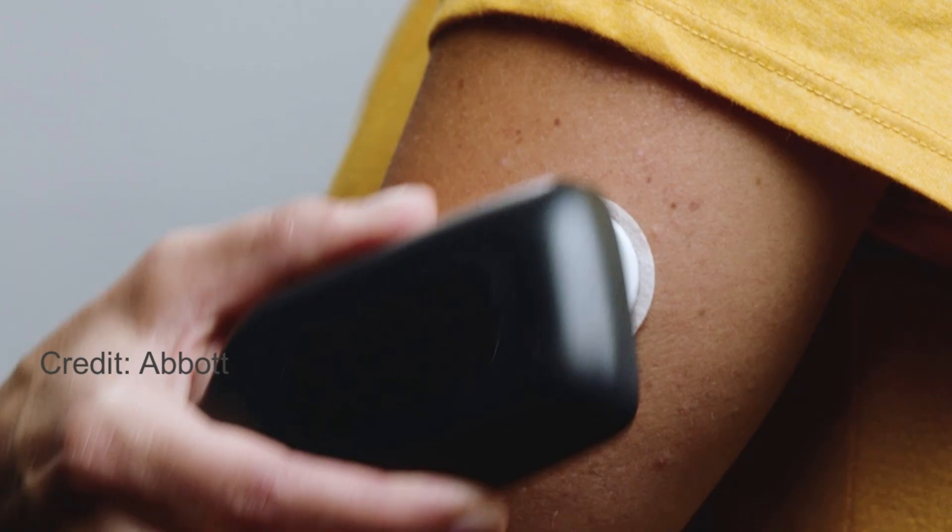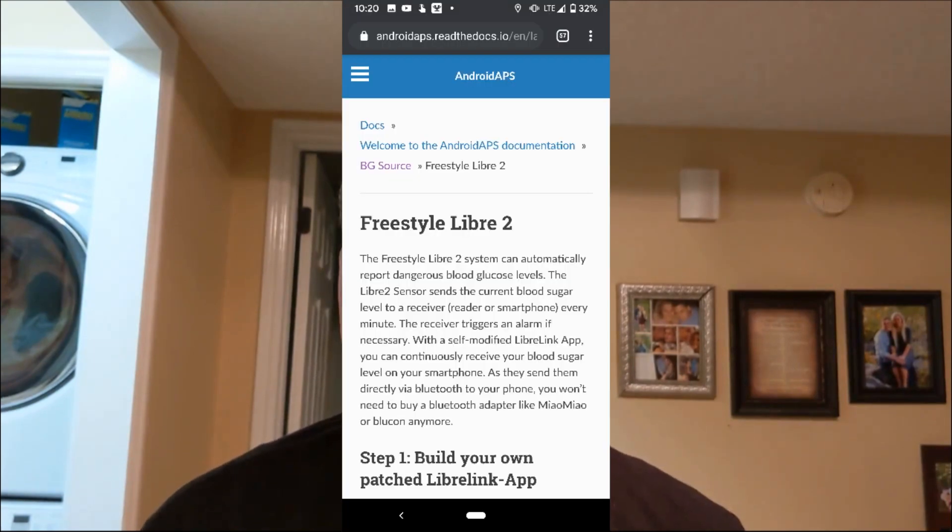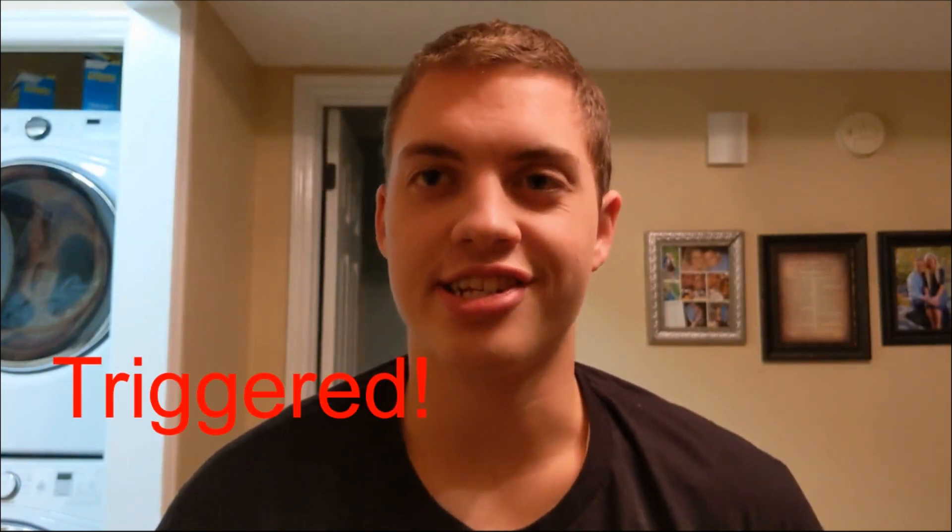You still scan the receiver with your phone or reader to get your actual blood sugar — it'll just buzz you and say your blood sugar is low, scan. It's not like the Dexcom, MiniMed, or Senseonics where it actually tells you what your blood sugar is. But here's the crazy thing: if you read the documents from Android APS — basically Android's version of Loop — it says you can use the Libre 2 as a continuous glucose monitor using a patched version of the app.